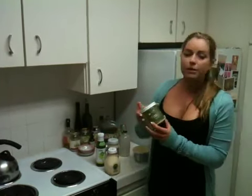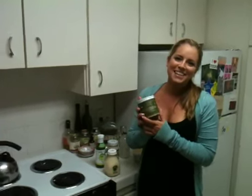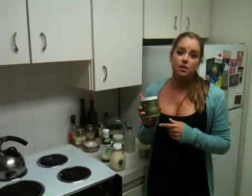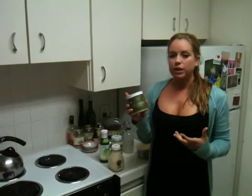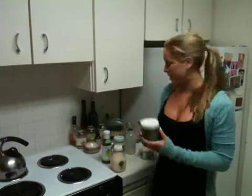We got some sauerkraut, which is pretty much fermented cabbage — sounds pretty gross, but the good stuff about it is that there are probiotics in here. Fermented foods are really good, especially to assist in digestion, because of all the new protein you're going to be ingesting. You want to make sure that your intestinal flora can handle it.